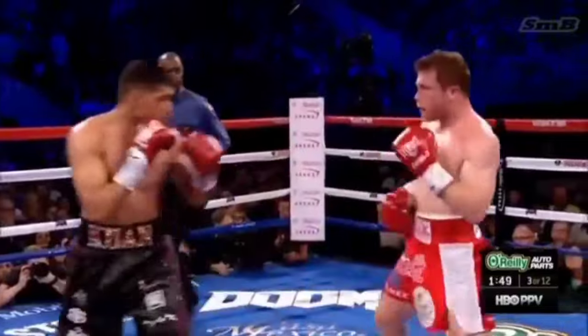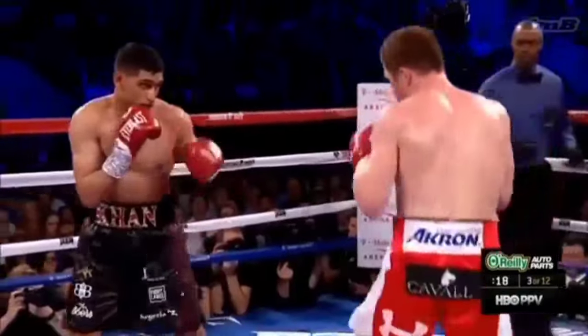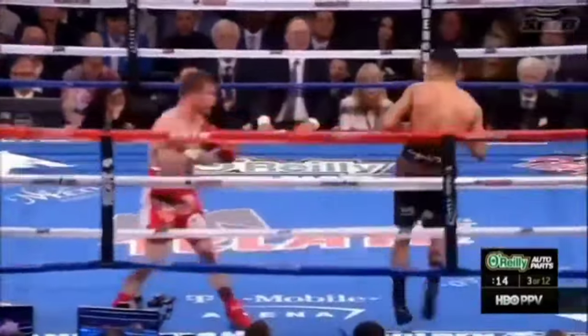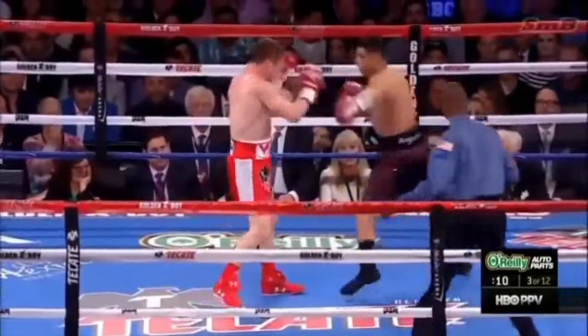Different trainers have different philosophies. With a left hook by Khan. Could we talk about the pivot? Pointing with the left foot — point to the left, point to the right. Keep him out of position. Don't stand there and lift up. Keep pointing left and right so you're not allowing him to get set.